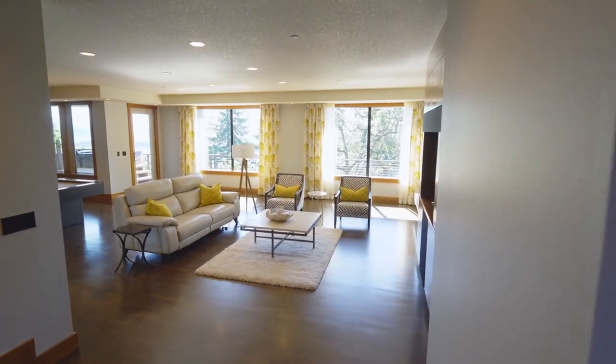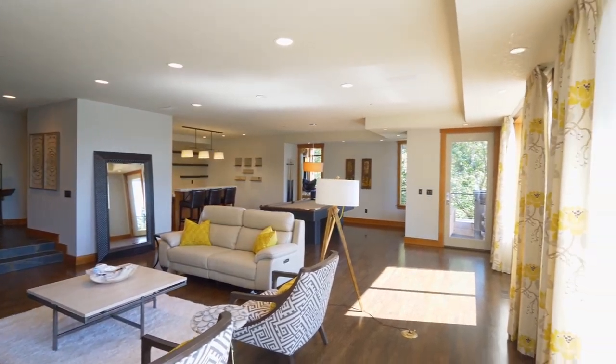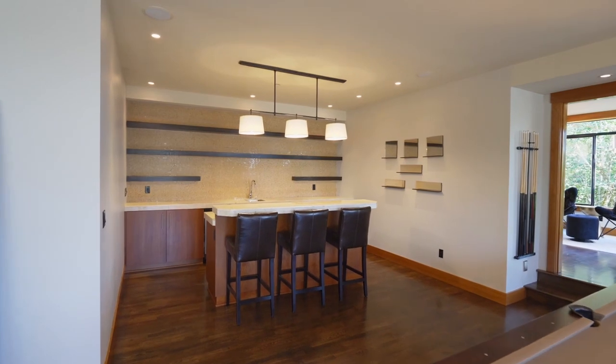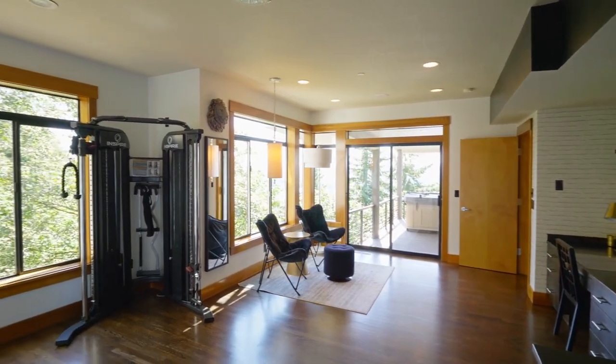The lower level includes a spacious family room and three additional bedrooms, including an option to add a second master suite. A stylish wet bar makes it easy to entertain. It's a flexible design, perfect for a home gym or a second office.